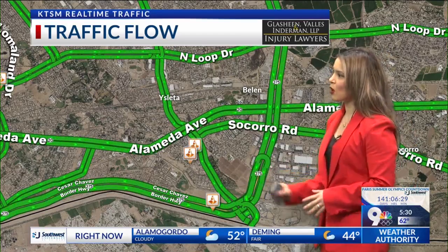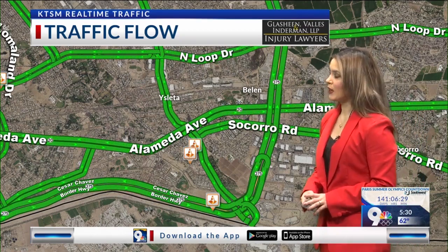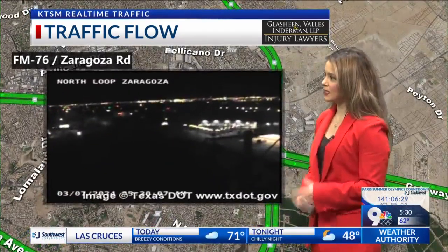Right now you can see those little cones right there. We're going to definitely see some alternate lane closures. In that Ivy Road and North Loop area, you'll see that right lane closure starting at 9 a.m., and it's going to continue till Saturday. So we'll definitely see lots of road work every day until then — the next three days.